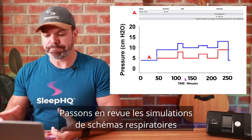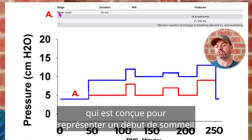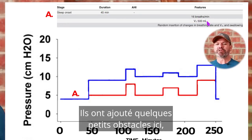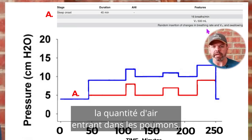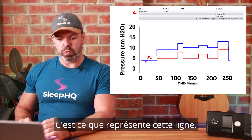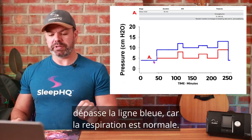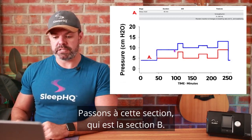This computer-driven model can replicate any breathing pattern we like. Let's run through the simulations. Section A represents sleep onset: 45 minutes in duration, AHI zero, 16 breaths per minute, tidal volume of 500 mils — very normal breathing. They did throw in a few booby traps: swallowing and small changes in tidal volume, which is normal when you're falling asleep. Because it is normal breathing, we want the automatic pressure to closely mirror this line. There's no need for pressure to go above the blue line.